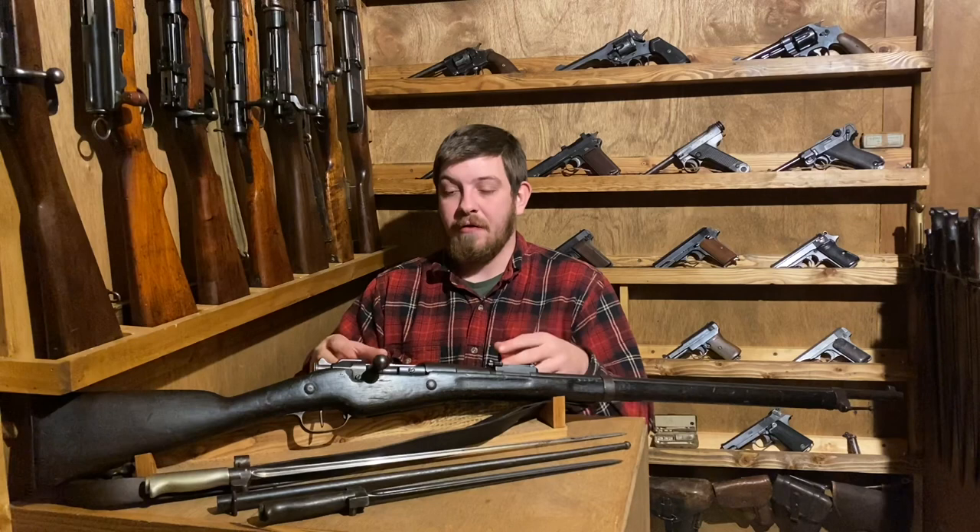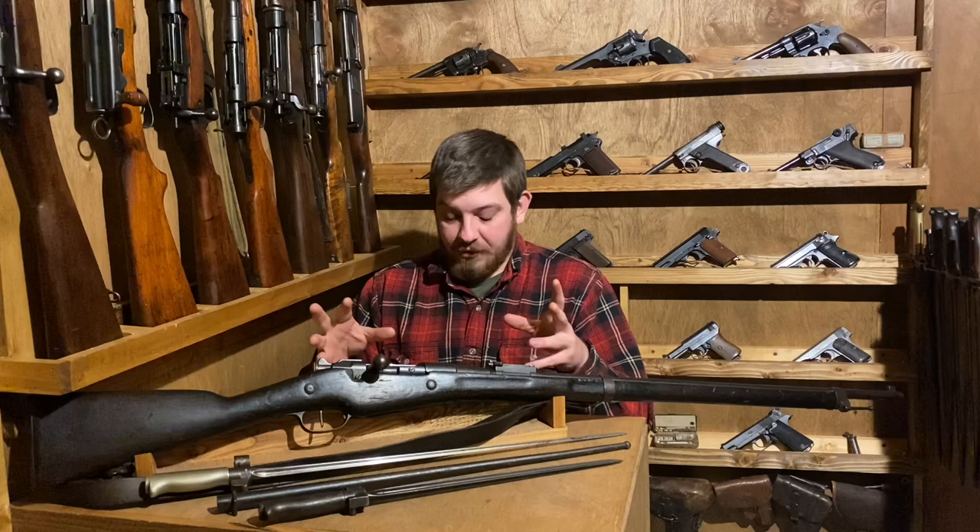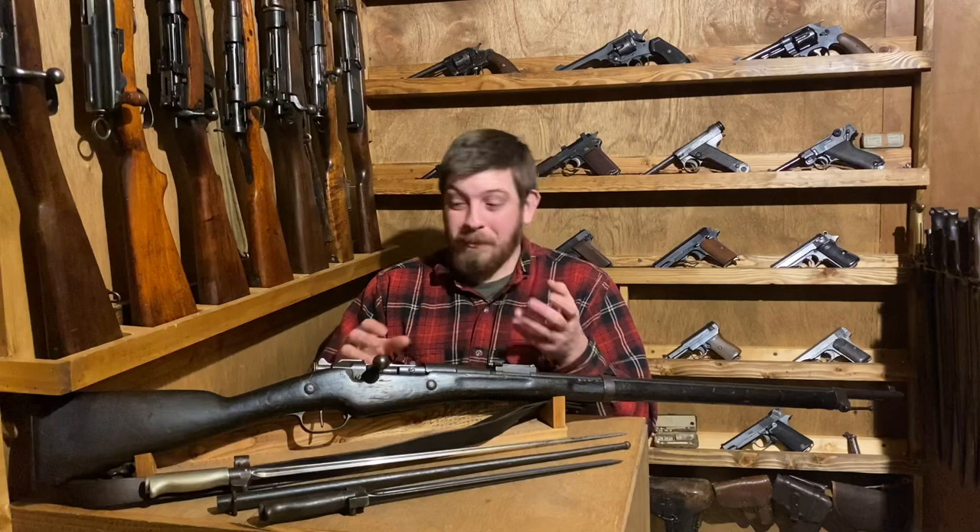They introduced it with the Lebel Model 1886, which was great for an infantry rifle but had some genuine problems when it came to the cavalry. Around this same time, Ferdinand Mannlicher was developing his famous Mannlicher-style feeding system, and this is important — as it was something that was taken note of by one André Berthier. The fact that we're talking about a Berthier rifle should denote the importance of this man.